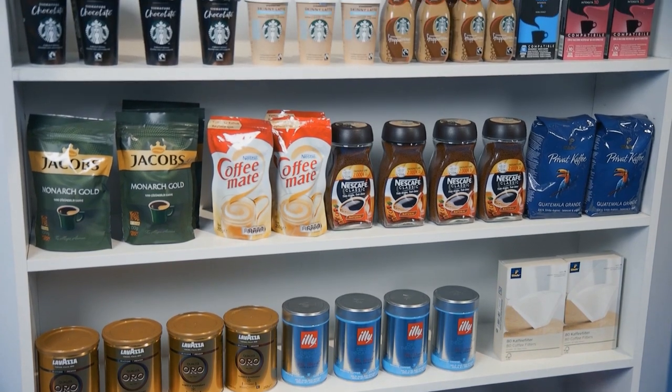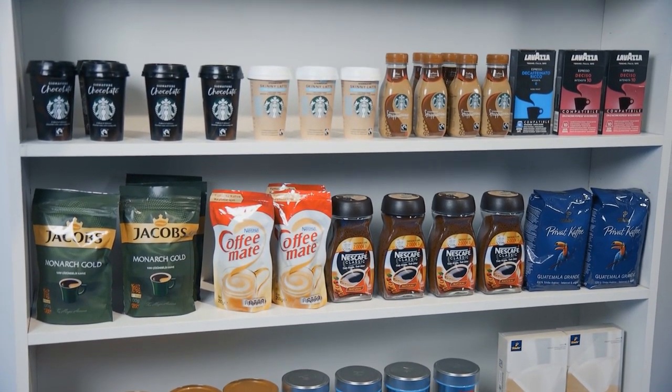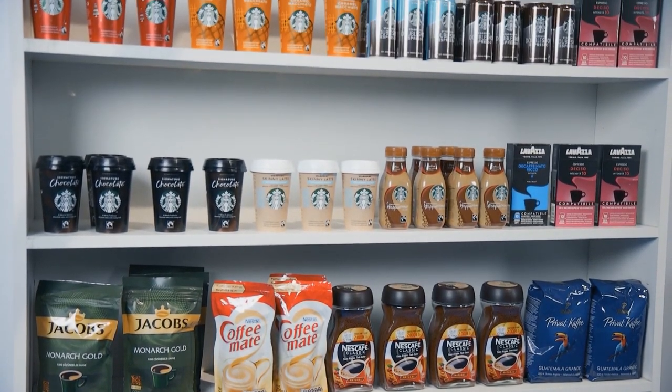Hi, this is Françoise and I'm here with Erdem and Sydney. We're going to talk to you about inferencing at the edge with Cisco HyperFlex. We're standing here in front of what looks like a series of shelves and product — can you tell us a little more about it?